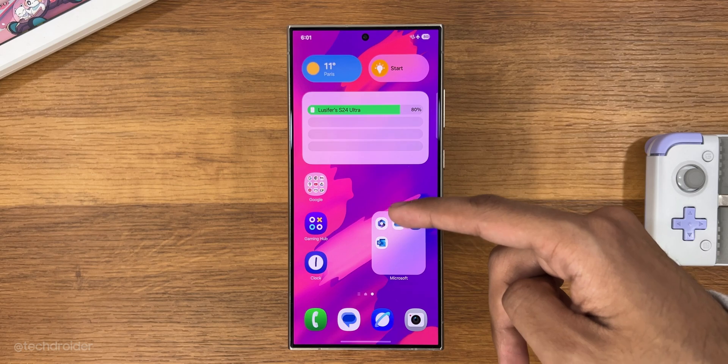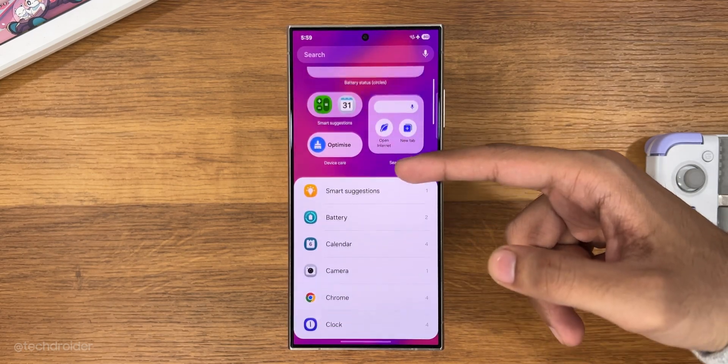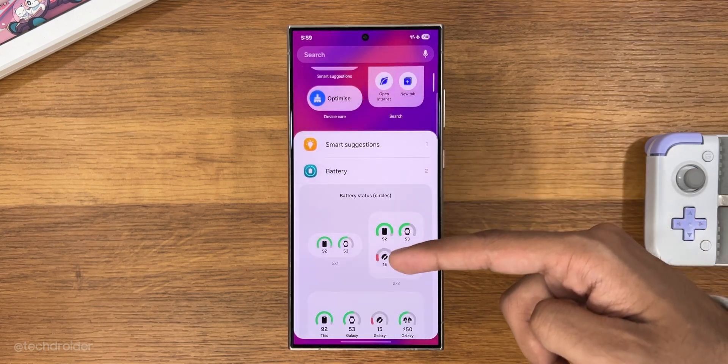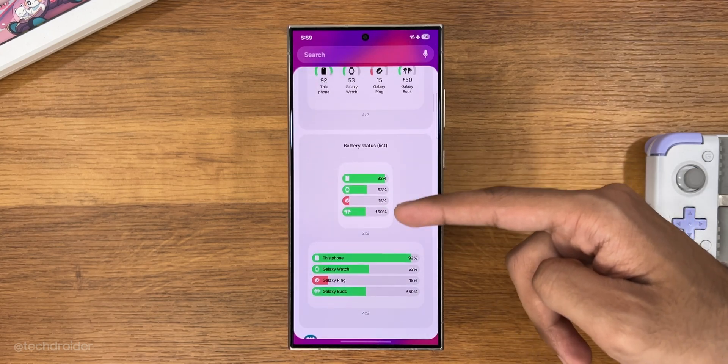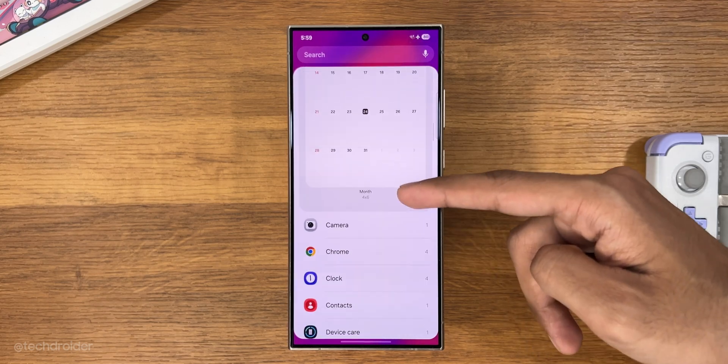This is the home screen with new icons and exciting new widgets, which I'm going to show you one by one.